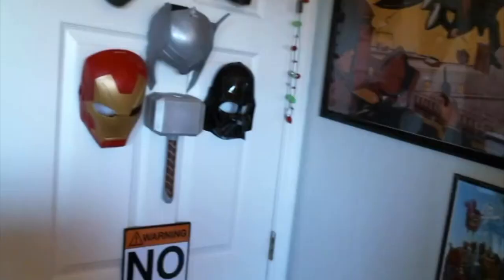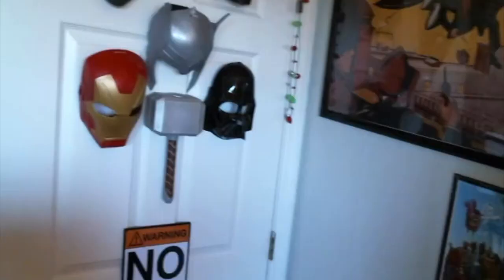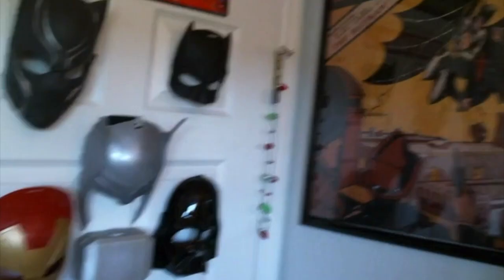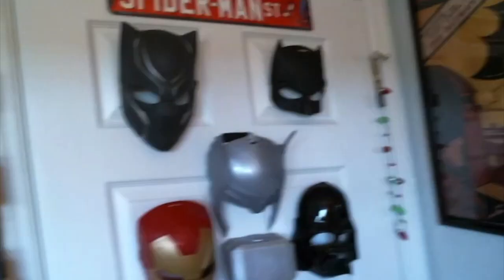At the door right here, I've got a bunch of masks I collected over the years. I started to throw them out but decided to keep them. There's a Black Panther mask, Batman's cowl, Thor's hammer, Darth Vader, and Iron Man.